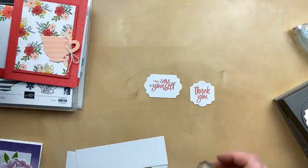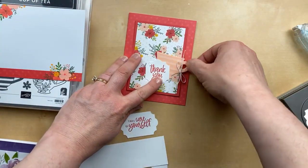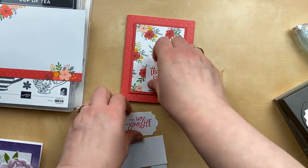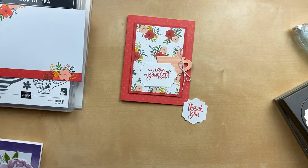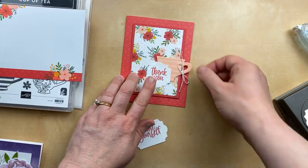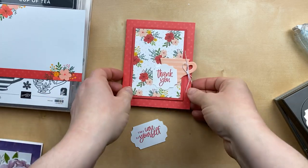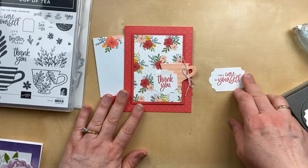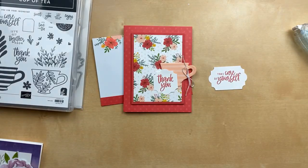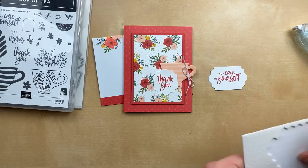Now we have a little choice to decide whether we want to put the teacup on here. Do we like the smaller 'Thank You'? I feel like the other one looks too big. Leave a comment and let me know. I'm leaning towards the 'Thank You' just because it doesn't seem so big and bulky and doesn't cover up some of the designs. I'm going to start putting some Stampin' Dimensionals on. If you think I should use the other one, let me know, although I am going to show you what it looks like on the other colors.